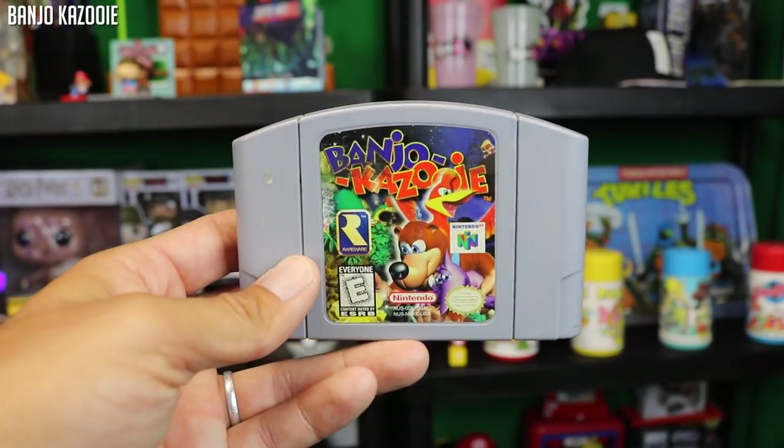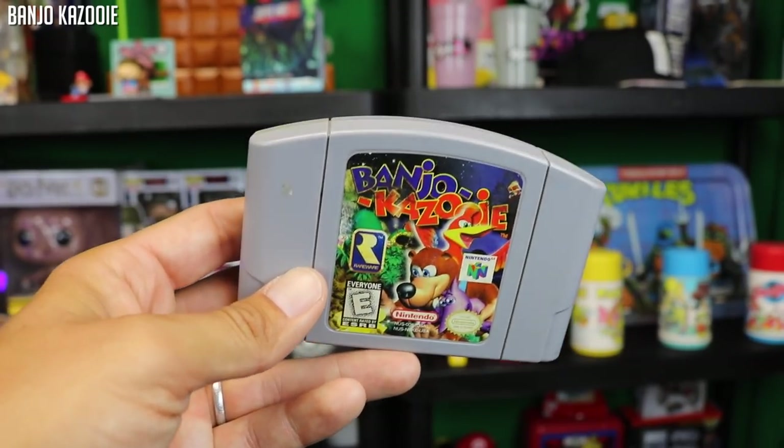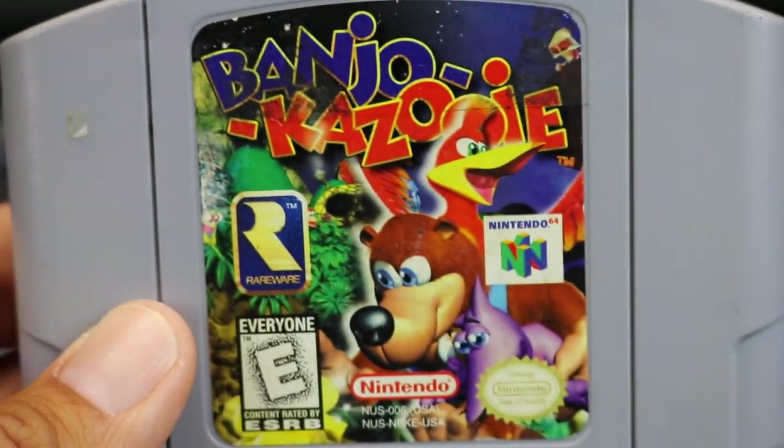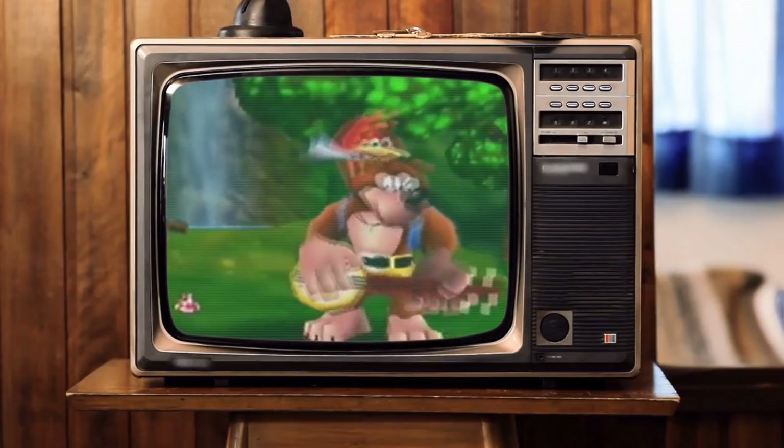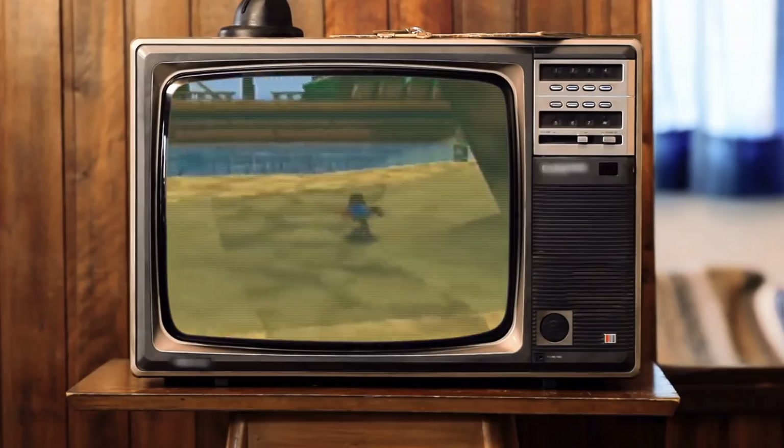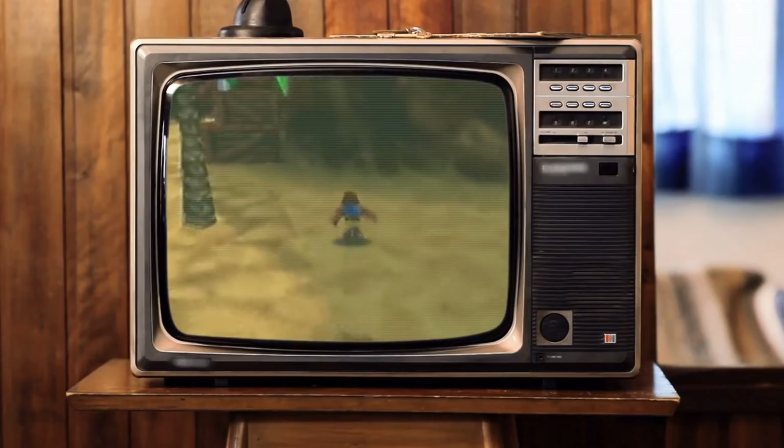Another great game in this bundle is Banjo-Kazooie, known as one of the best platformers out there. A lot of people say it's one of the best games of all time, and many argue it's the best game on the Nintendo 64. I myself will hold Super Mario 64 as the best 3D platformer on that console, but Banjo-Kazooie is a fantastic game to get in this lot.